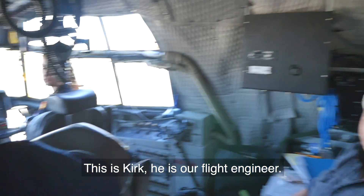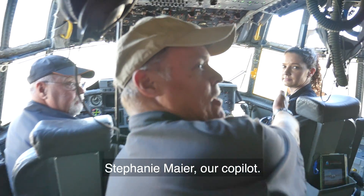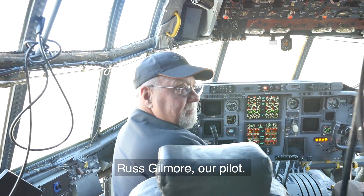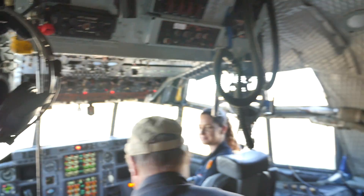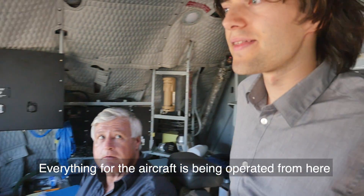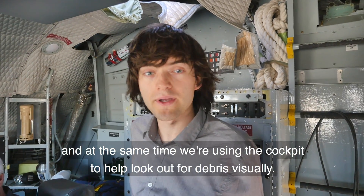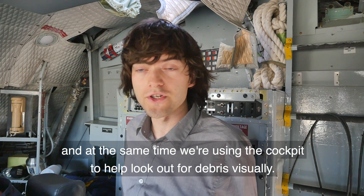This is Kurt, our flight engineer. From here the aircraft is operated, and at the same time we'll also be using the cockpit to help look out for debris visually.